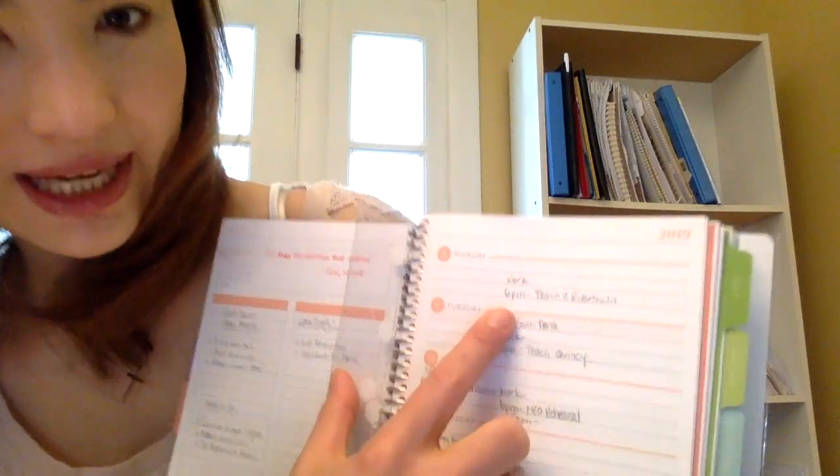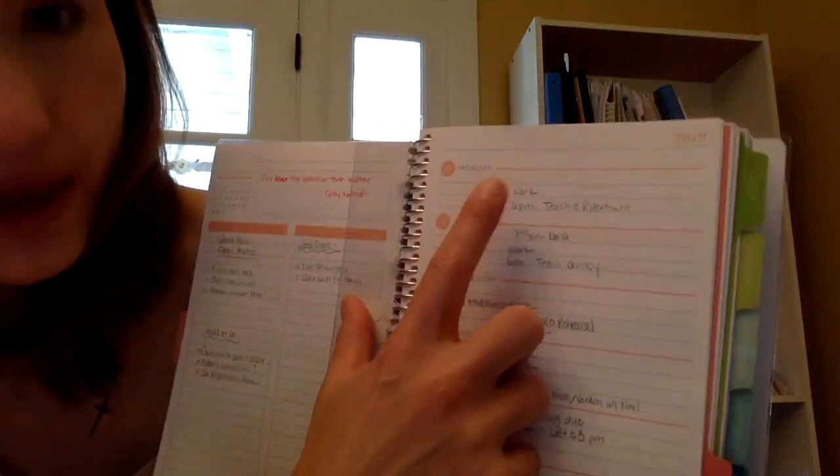Looking at the week — what I planned versus what actually happened: I worked my 9-to-5 job every day, and at 6pm on Monday I taught at the music studio in town. Two of my students didn't show, which was sad because they're getting ready for a competition. Then on Tuesday I had therapy in the morning, worked, and then taught my private student.